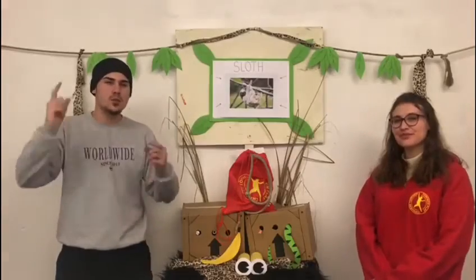For those of you who have watched the Goonies, what did the one sloth say to the other sloth? Hey you guys!